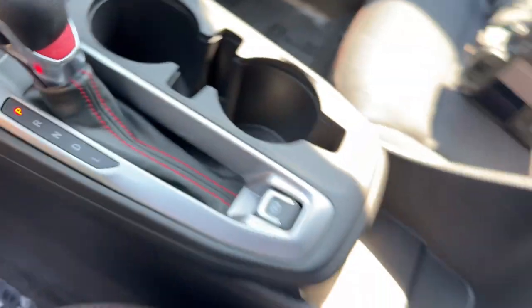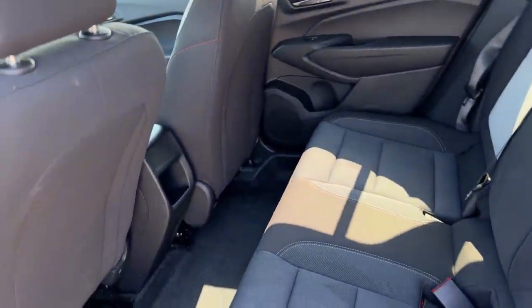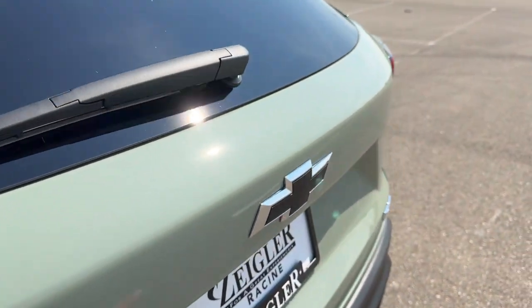You've got lane departure warnings and a nice RS shifter. There's a good amount of space in the back — it does seat three. You've also got the rear windshield wiper.